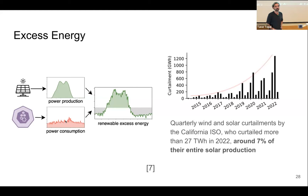Excess energy is defined as the difference between the power produced by renewables and the power consumption on the market. If we subtract power consumption from production, we get a positive part — renewable energy that is in the system but not currently used by the grid. Since grids cannot handle large fluctuations well, institutions curtail this energy by turning off solar or wind farms, because it's much easier to turn off a solar panel than a nuclear generator.